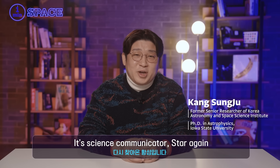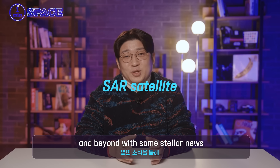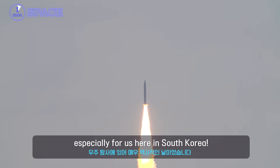Hey everyone, it's Science Communicator Star again! Today we're zooming into the stars and beyond with some stellar news from Hanwha Space Hub. December 4th, 2023 was a day for the history books in space exploration, especially for us here in South Korea.